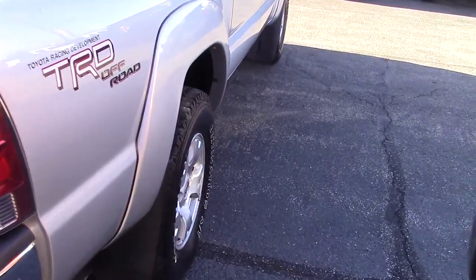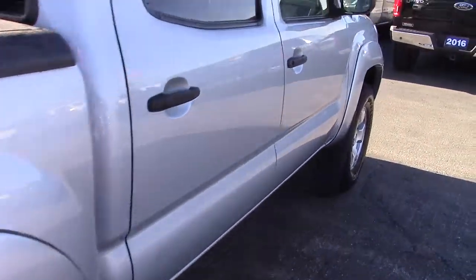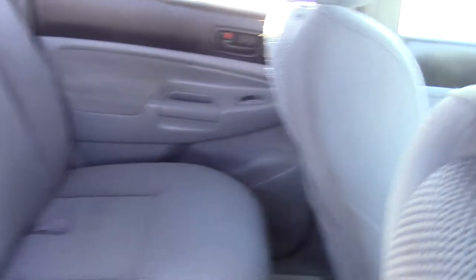Looking around the back, it does come with a tow package and a tonneau cover as well to cover up the bed for you. It also has the mud flaps and splash guards as well.